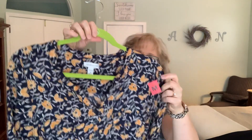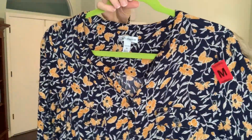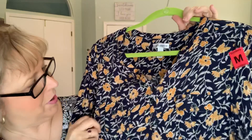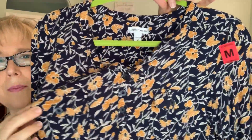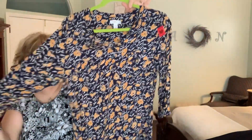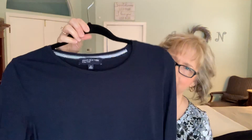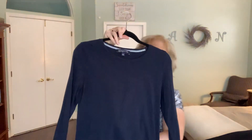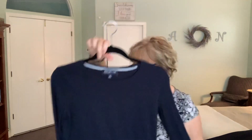And then this is Croft and Barrow. Look at that — isn't that pretty with the yellow flowers? Again, yellow and blue. I think I see a theme here. There are two pockets on the front with buttons — I thought that was really cute. And then this is a Jones of New York, just a Navy blue cotton long sleeve top, and it's super soft.